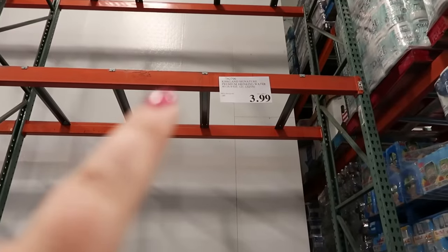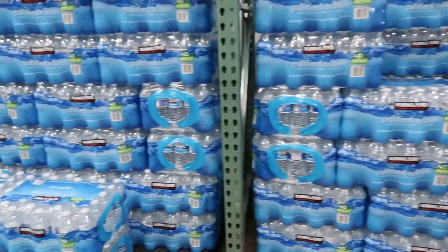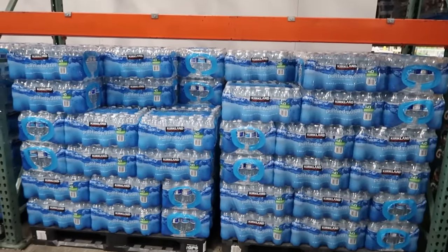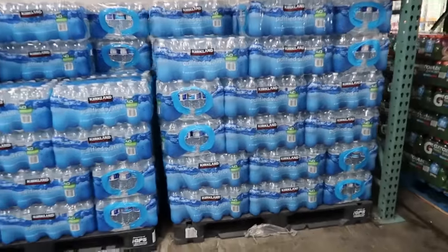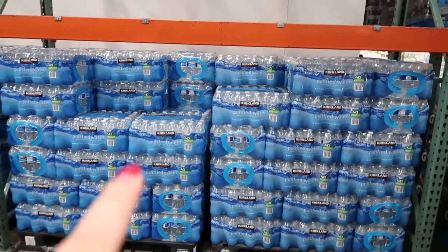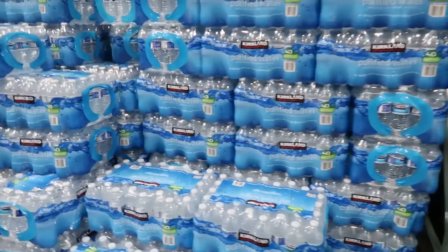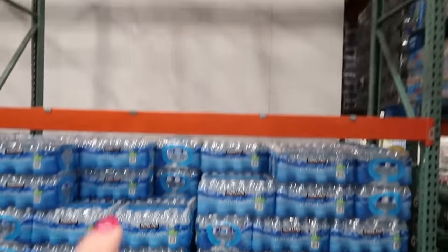Even these cases of bottled water — you get a huge case for $3.99. It is very important to have emergency water on hand. We have seen situations where people's water sources are unexpectedly contaminated. You can also stock up on gallon jugs of water. There are other items like water purification tablets. One of my favorite things are the LifeStraws — they'll filter up to a thousand gallons of water and it's good to have at least one for every family member.